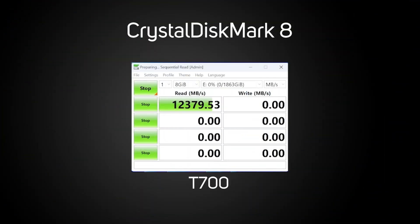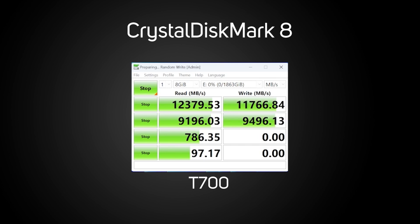Let's start with our CrystalDiskMark benchmark. As expected, the T700 doesn't disappoint at all, with our results showing an impressive 12,379 megabytes per second for the read, whilst the write speed comes in at a mighty 11,766 megabytes per second. Although it's just under the advertised figure, it's still super fast.